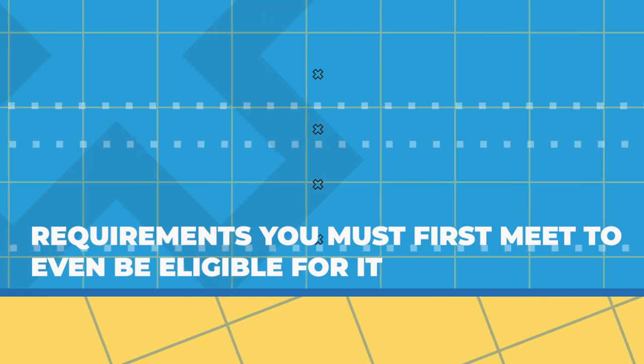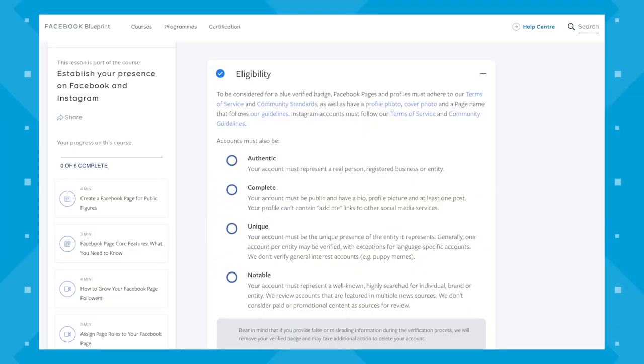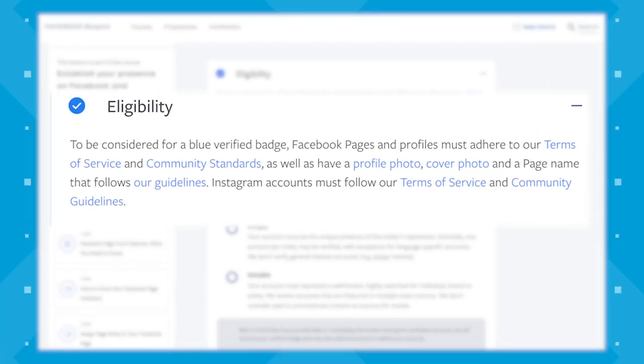Which leaves us with the blue verification badge. So before we get into the verification process, let's first talk about the requirements you must meet to even be eligible for it. Your page must meet these five criteria.